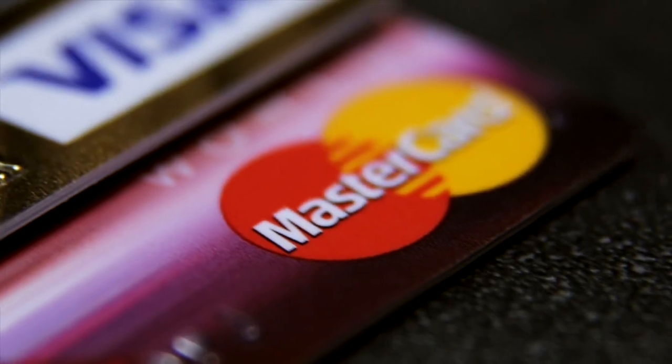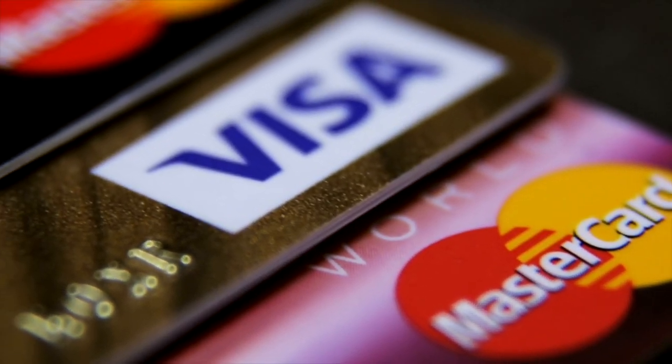After winning an auction or purchasing an item, you would need to complete the payment. eBay offers various payment methods such as PayPal, credit cards, and other online payments. The seller will provide you with instructions on how they would like to receive the payment. Once the payment is received, the seller will ship out the item to your designated address. The shipping option and cost is usually specified in the listing.